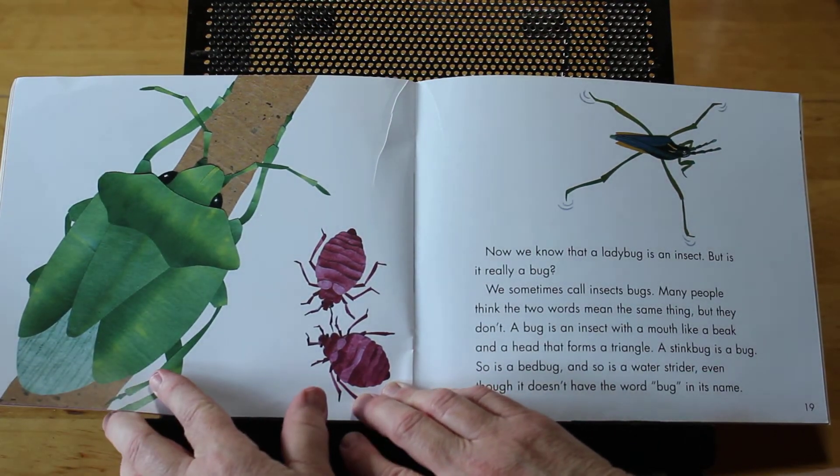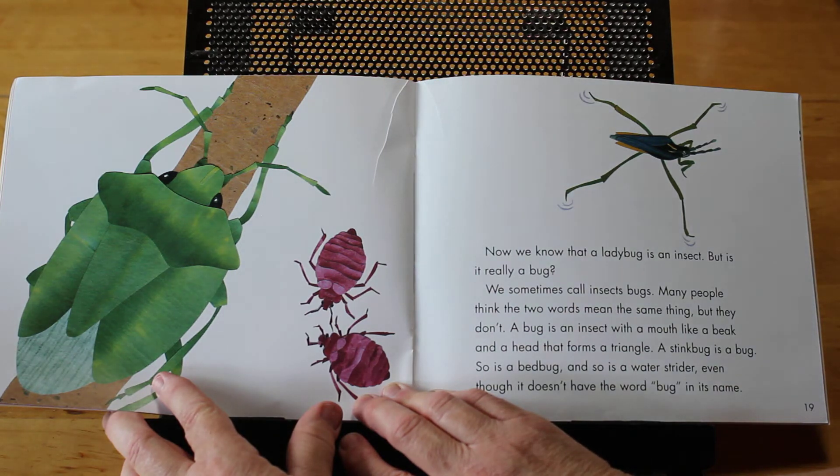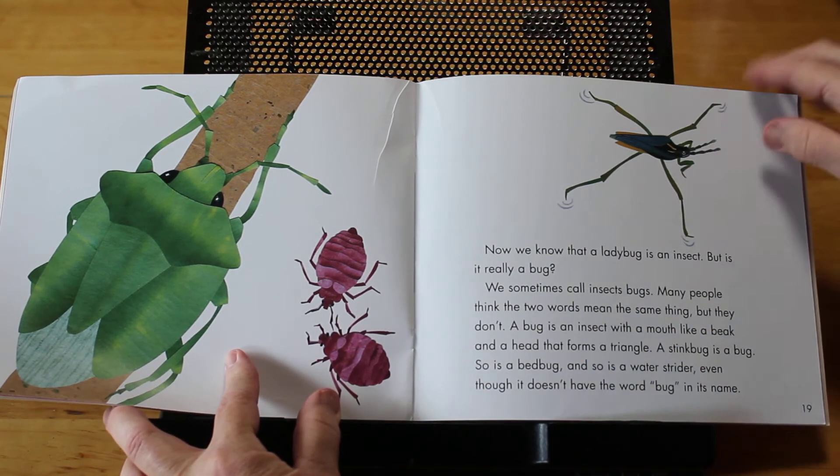Now that we know a ladybug is an insect, but is it really a bug? Sometimes we call insects bugs. Many people think that the two words mean the same thing, but they don't. A bug is an insect with a mouth like a beak and a head that forms a triangle. A stink bug is a bug. So is a bed bug. So is a water strider, even though it doesn't have the word bug in its name.